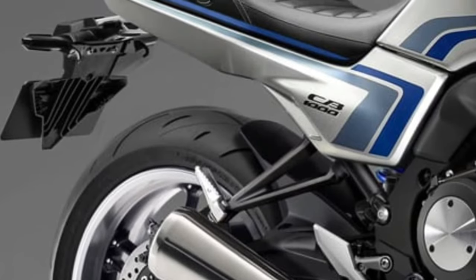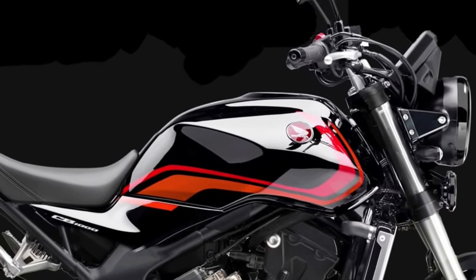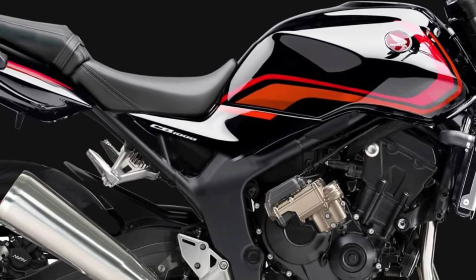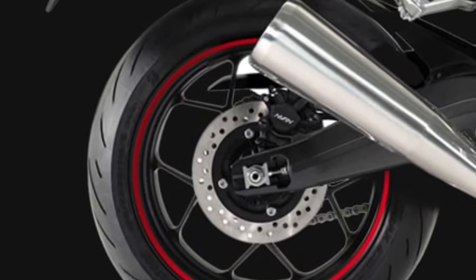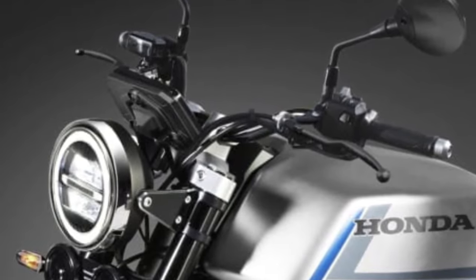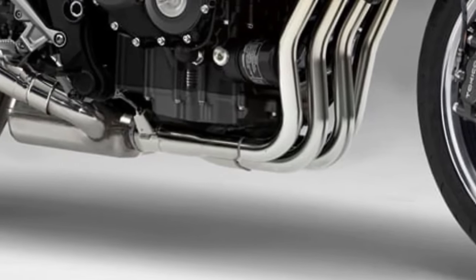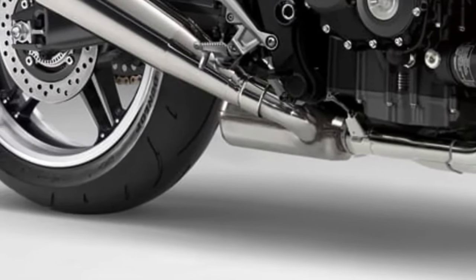At first glance, the 2026 CB1000 captivates with its bold, aggressive design. The bike's sleek lines and aerodynamic curves are complemented by a new striking headlamp design that incorporates advanced LED technology, enhancing visibility and adding a contemporary flair to the motorcycle's front end. Powering the 2026 CB1000 is a redesigned 998cc inline-four engine, promising increased horsepower and torque compared to its predecessors, with an enhanced throttle response and acceleration ideal for both urban commuting and spirited weekend rides.